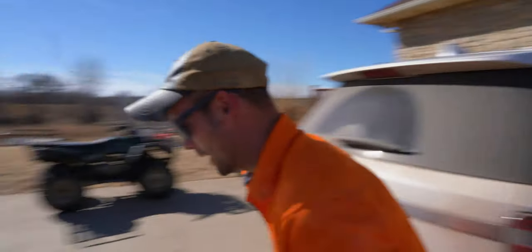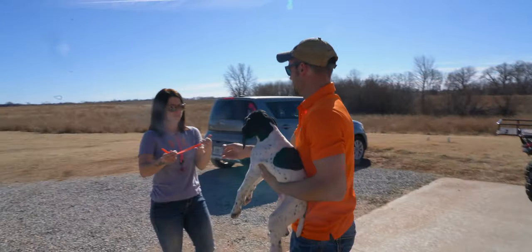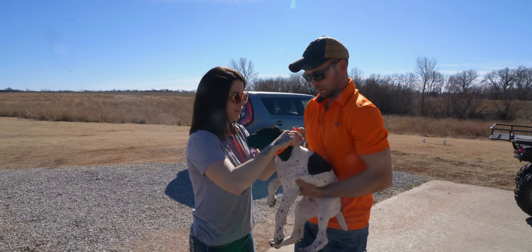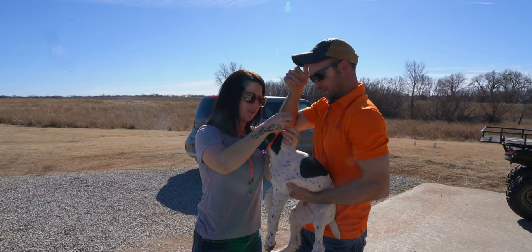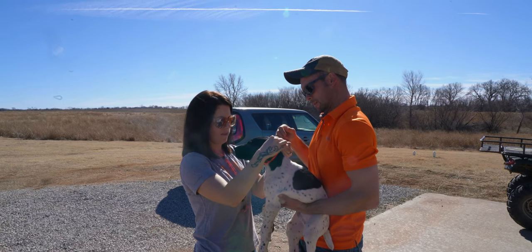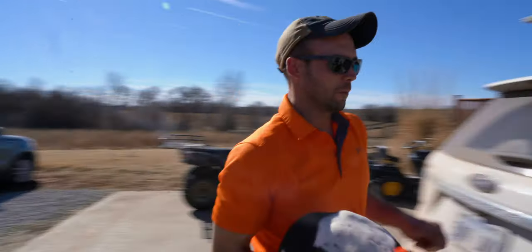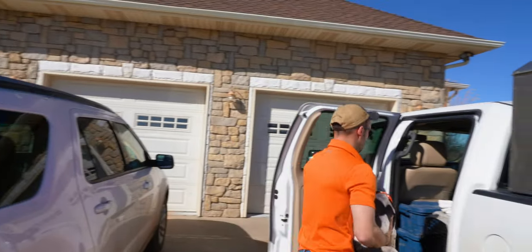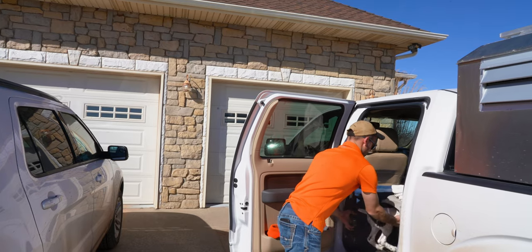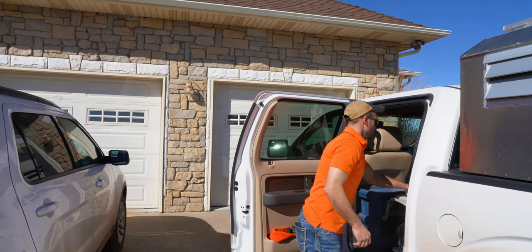Ready to go? He says no — playing hard to get. Let's get that collar on. He was carrying it around — good job, bubba. He might get a little stakeout time, which will be good for him to learn. Now that we've got this guy ready, we're going to load him up. He's in there!